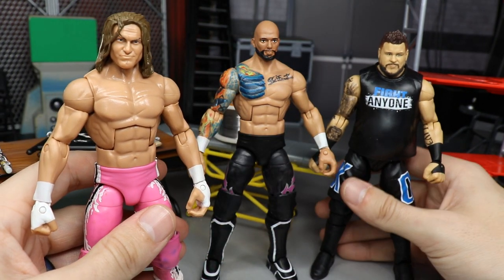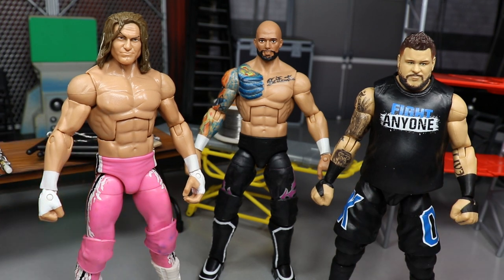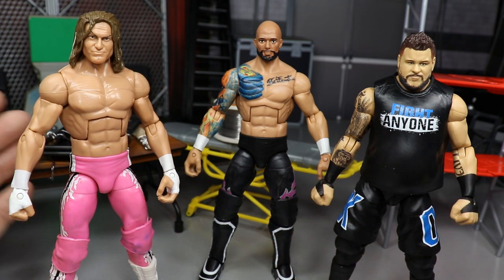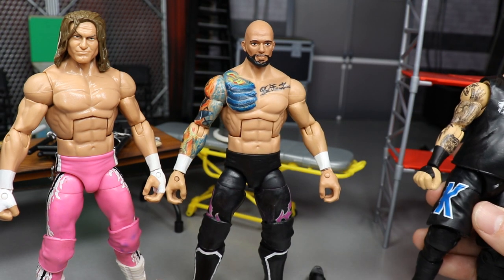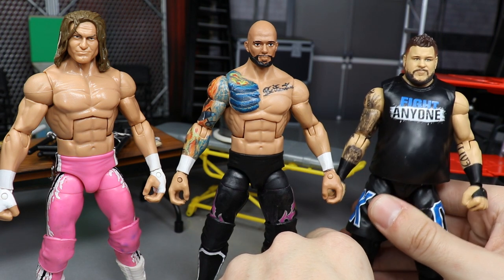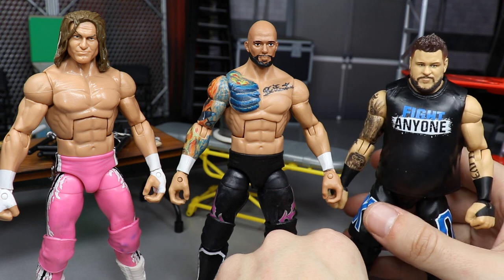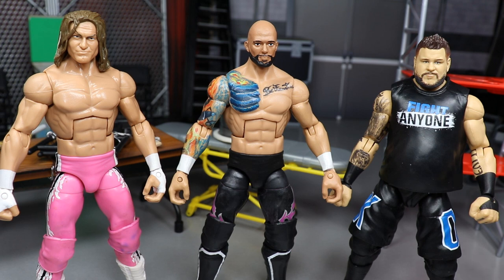Now we have three beautiful customs: the updated Kevin Owens with the tattoos, the Dolph Ziggler Bret Hart mashup, and the One and Only Ricochet with the custom head scan. I need to replace the Kevin Owens foot - that'll probably be tomorrow's video, Action Figure Surgery, where we'll also have Aleister Black coming in, Drew McIntyre, and a lot of stuff happening.